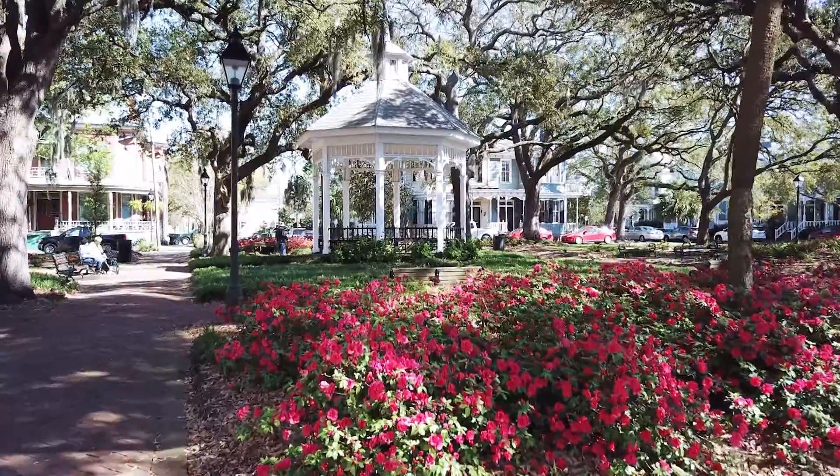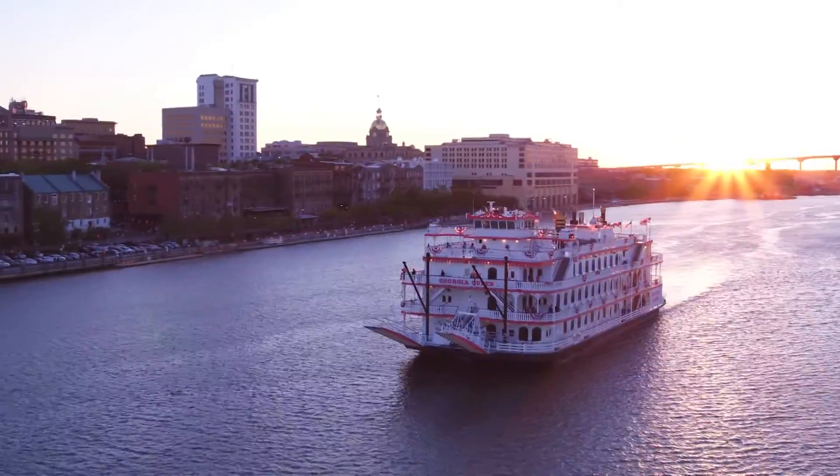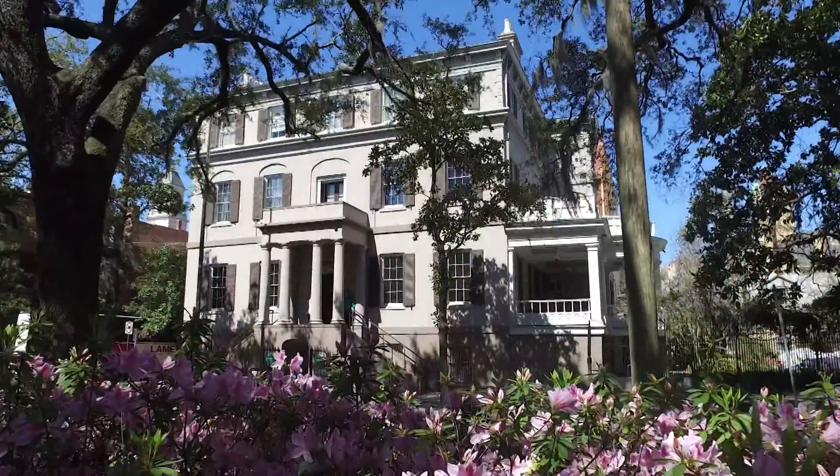Few places on the planet match the beauty of Savannah, Georgia. It's picturesque, well-preserved, and loaded with southern charm.